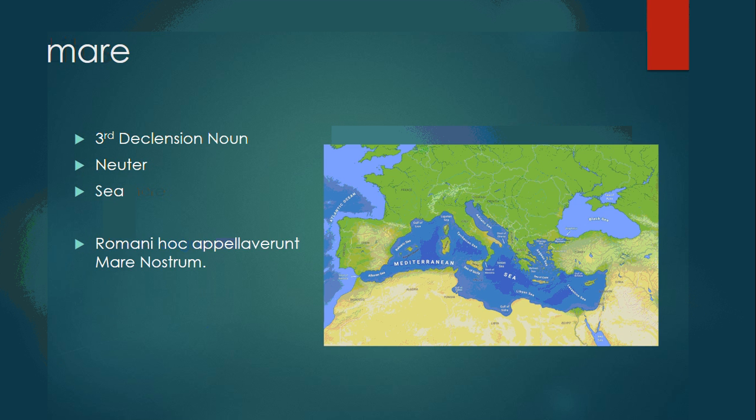Mare is a third declension neuter noun, meaning sea. Romani hoc appellaverunt mare nostrum — the Romans called this 'our sea.' That's what their name was for the Mediterranean Sea, because they controlled all the edges of it.